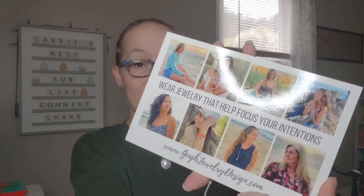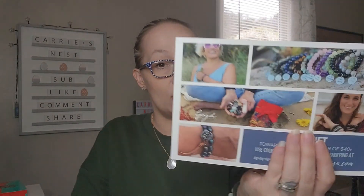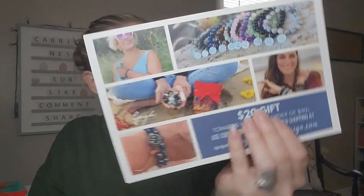The next card says 'Wear jewelry that helps focus your intentions' and shows some of her bracelets on the back. The last thing in the box is another card that tells about the subscription — which I've already read to you — and on the back it says it's women-owned, sustainable, cruelty-free, gives back, and non-toxic.